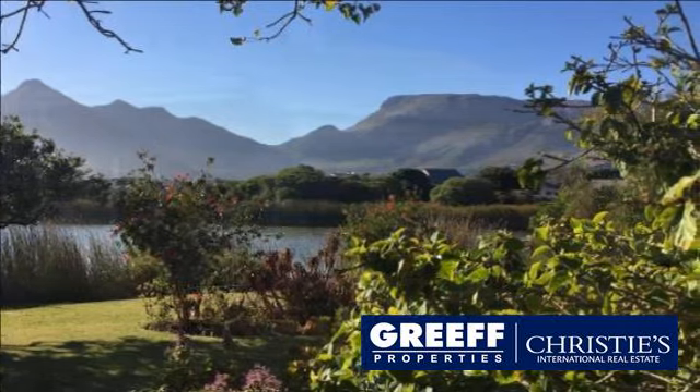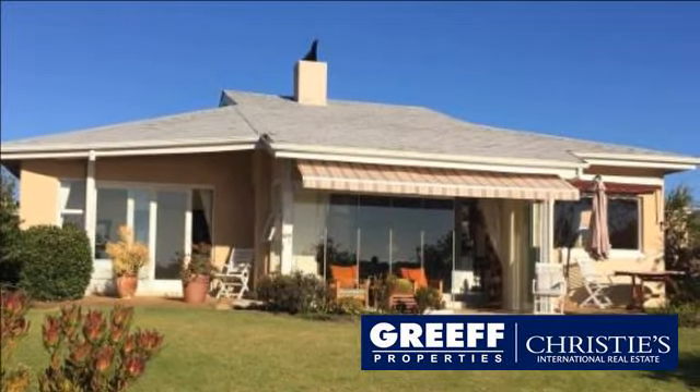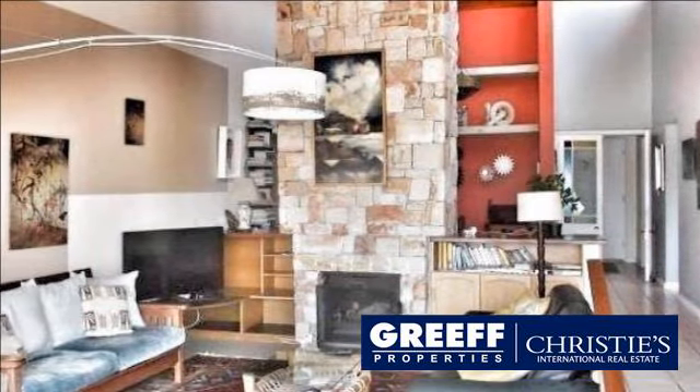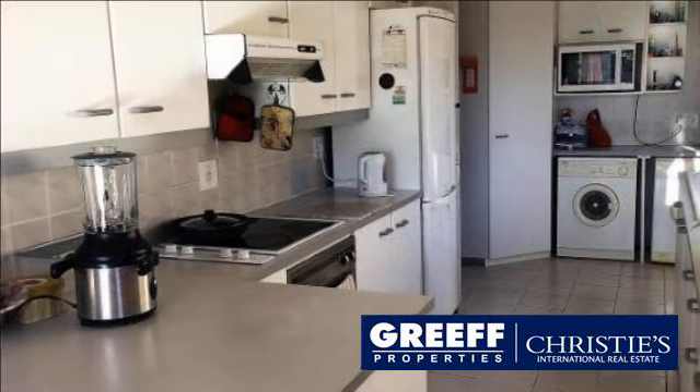Built in the 90s, the home has been modernized and features a large open-plan dining living area with central stone-clad fireplace, as well as an extended terrace area with stacked-back glass doors showcasing the beautiful views across the water.